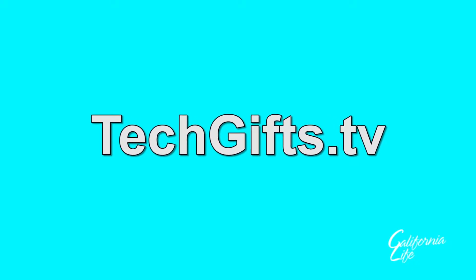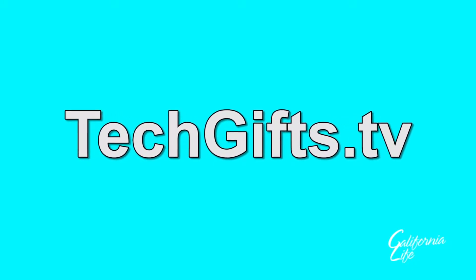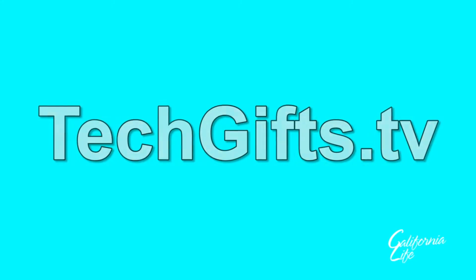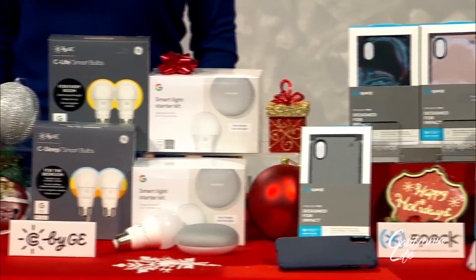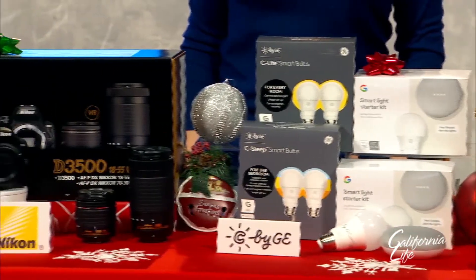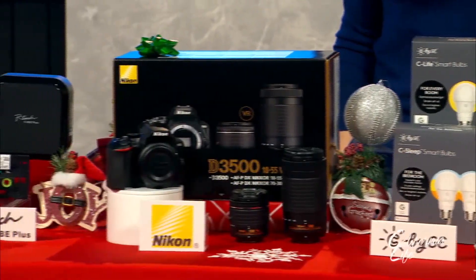For more info on all the things Carly brought to us and much, much more, check out techgift.tv. Thanks, Carly. My pleasure. Happy shopping. And happy shopping to you. Bringing you the best of California, I'm David Wiley for California Life.